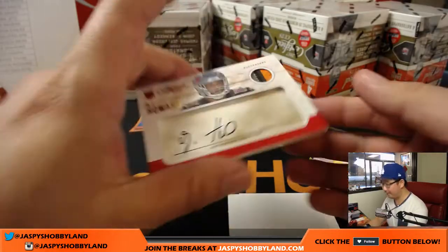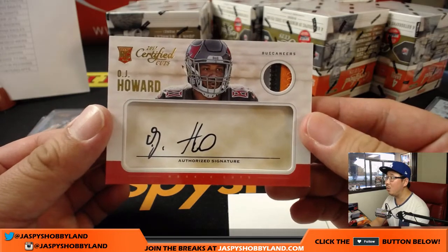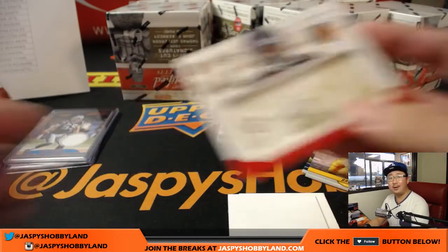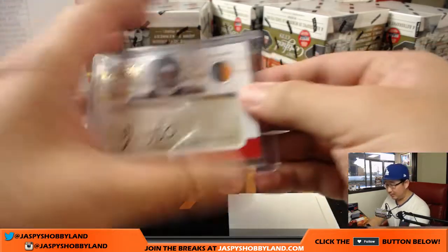And we've got 24 out of 99 — The Juice, O.J. — three-color patch and autograph in that cut auto style, going to the Buccaneers. That'll be for Hausner. Nice.